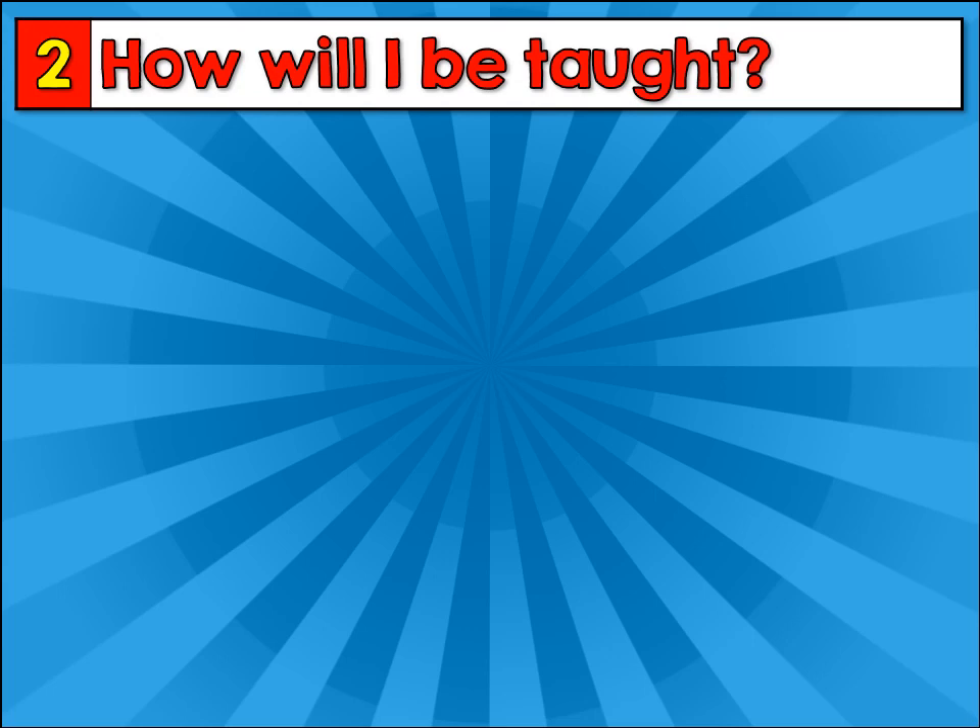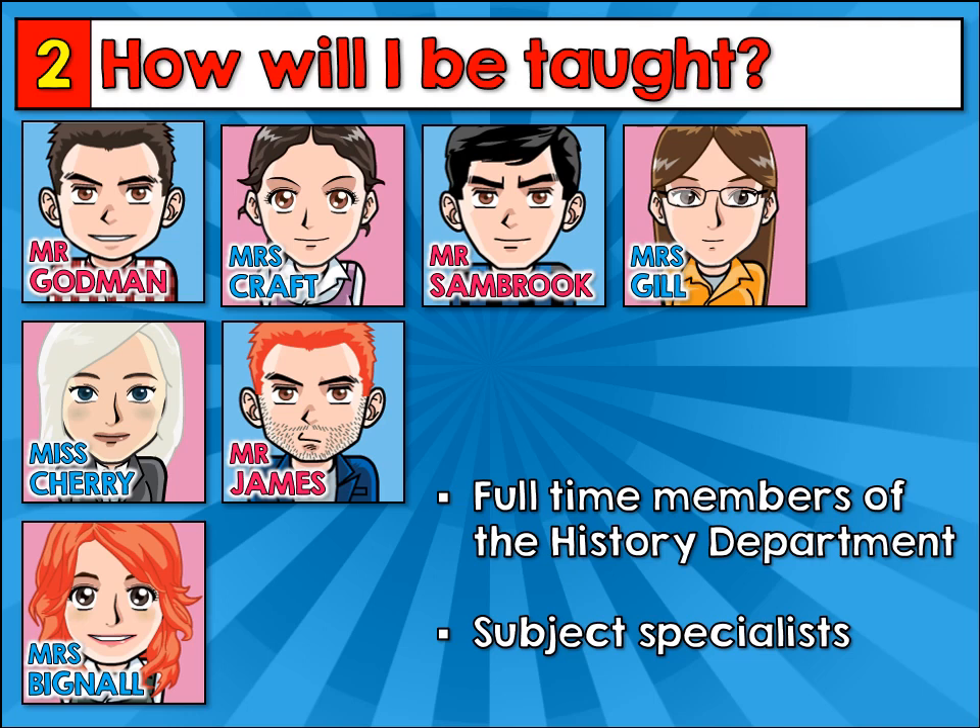If those topics sound interesting to you, then the next question to ask is how will you be taught? If you choose GCSE History, you'll be taught by one of the full-time members of the history department and we're all subject specialists. No matter which history teacher you get at GCSE, we all take a very similar approach.